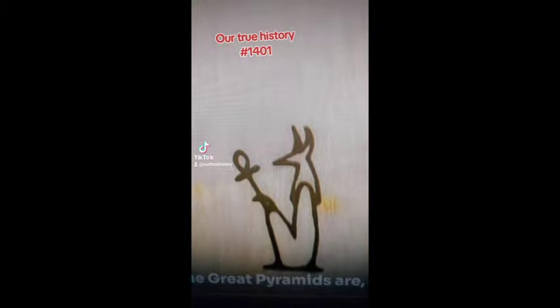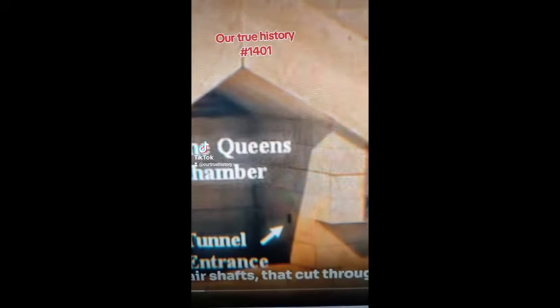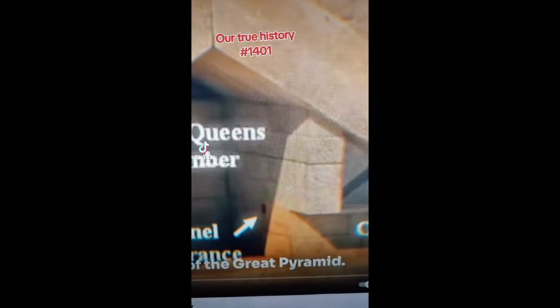I would never seek to divorce the ancient Egyptians from the Great Pyramids. There are several reasons, actually. But first and foremost, I have no doubt that the ancient Egyptians were involved in completing the Great Pyramids, and there's four reasons for that. And that is the shafts, the so-called air shafts, that cut through the body of the Great Pyramid.